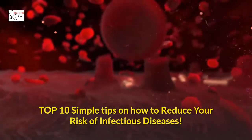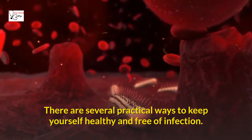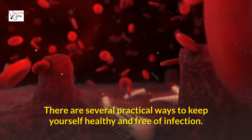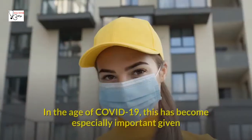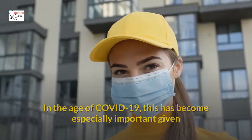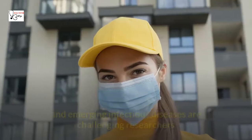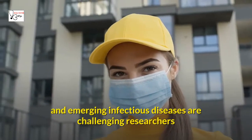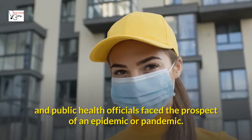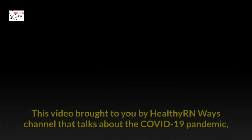Top 10 Simple Tips on How to Reduce Your Risk of Infectious Diseases. There are several practical ways to keep yourself healthy and free of infection. In the age of COVID-19, this has become especially important given that many traditional infections are becoming multi-drug resistant, and emerging infectious diseases are challenging researchers and public health officials who face the prospect of an epidemic or pandemic.